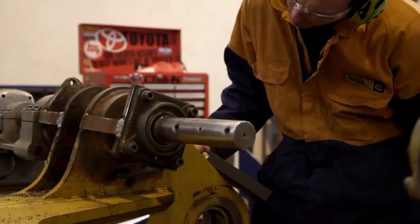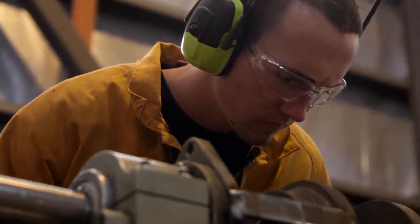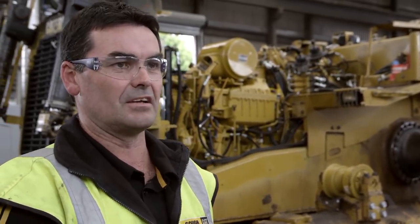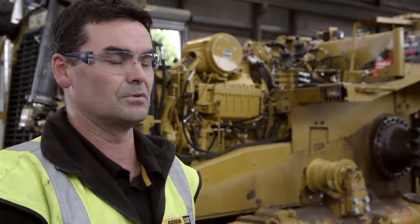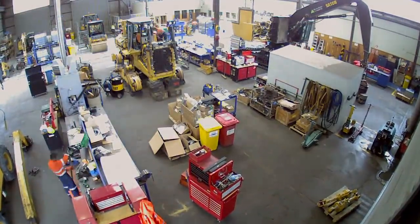This machine is quite different to a D8R that we might see here in New Zealand. It's a custom-built product by Caterpillar. A couple of main differences are it has a different undercarriage — it doesn't have a suspended bogey undercarriage like we'd normally see here in New Zealand or around the world. It also has low ground pressure for working on the ice.